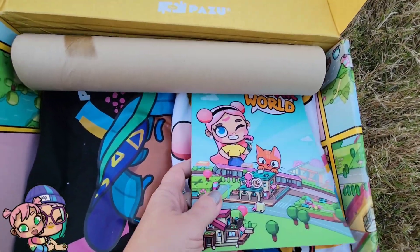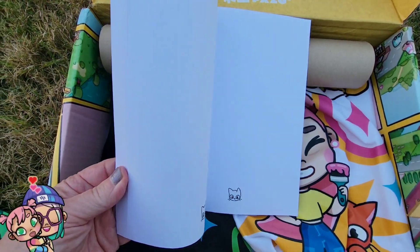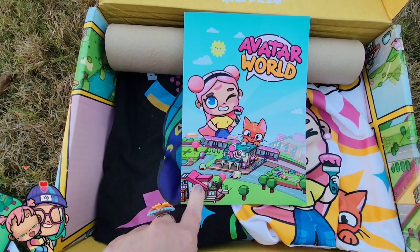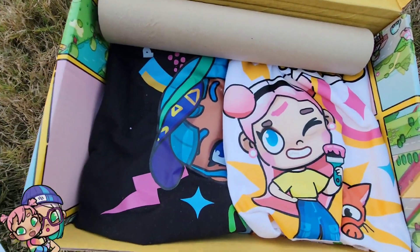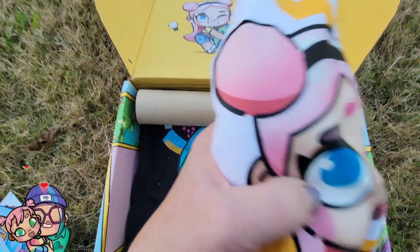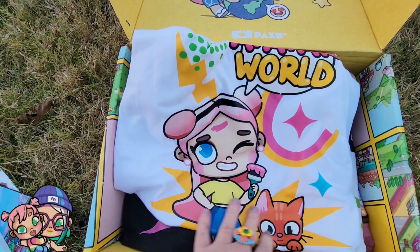Now we have a cool journal and it has cats on every page — adorable! It's so cute. Okay, now we have a t-shirt, so I'm going to pause the video and spread this out so you can see it.